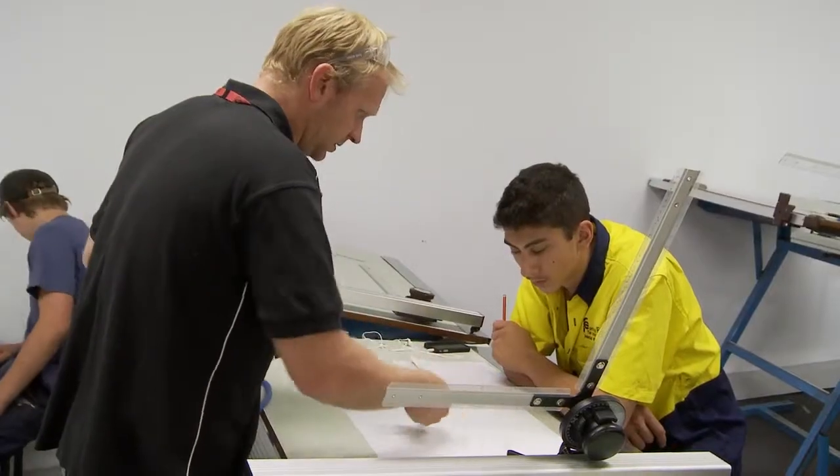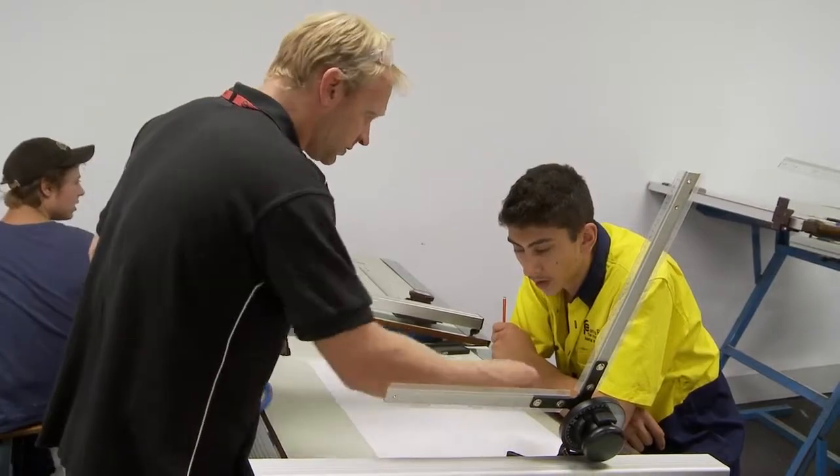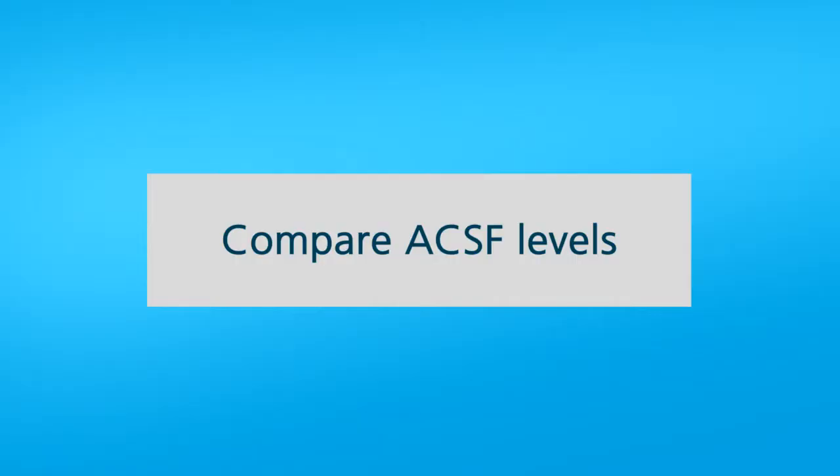If they were one level below, that would be fine and we could support them on the way through. But if they were a couple of levels below, we might have to have them do some training before. It's ensuring that we get people into a course who can actually read to the level that is required, and that their writing levels are also to the level that is required.